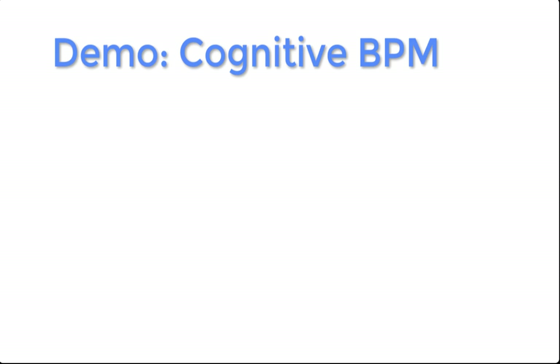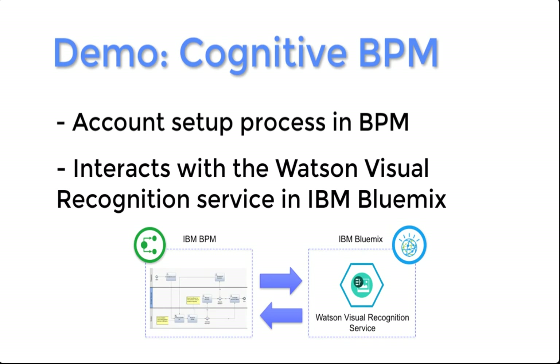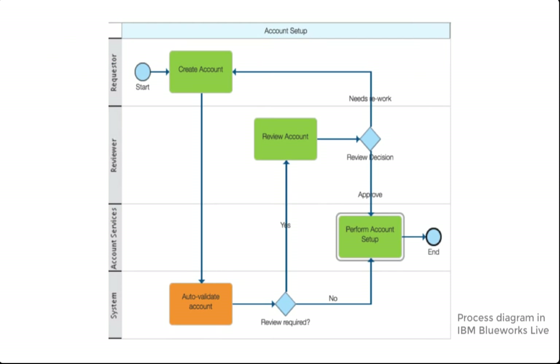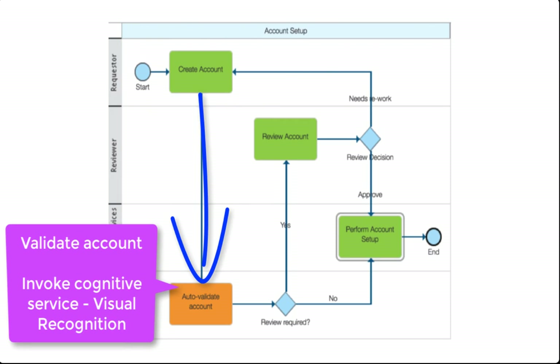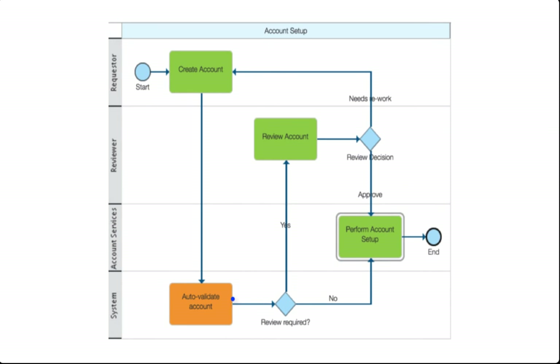Okay, let's get into our demo. I have a simple account setup process running in BPM. It's going to interact with the Watson Visual Recognition Service that runs in the IBM Bluemix Cloud. The process is very simple for illustrative purposes. First, the requester is going to fill out a create account form. Then we'll do some automatic validation of the account, and this is where we're going to invoke our cognitive services. Depending on the outcome, we may perform the account setup directly, or there may be a manual review of the account.